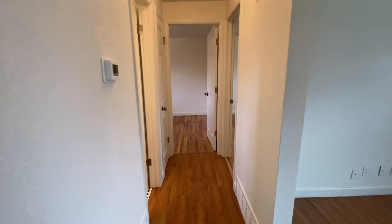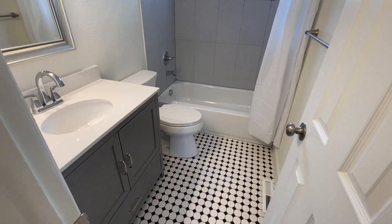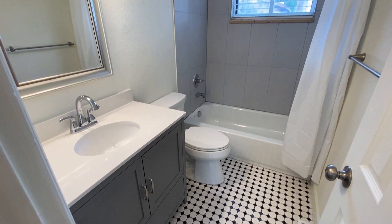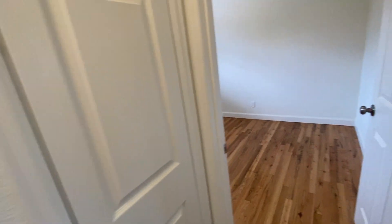Brand new paint throughout the entire unit. Here we have our bathroom on the upper level, and the same renovation continues: brand new flooring, cabinetry, and countertops — just a really fantastic job. There's a linen closet here as well.